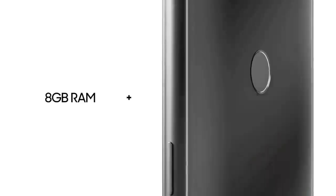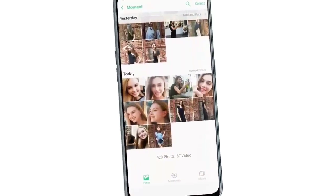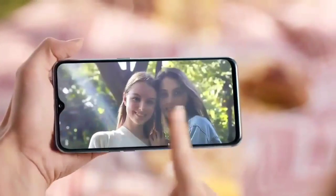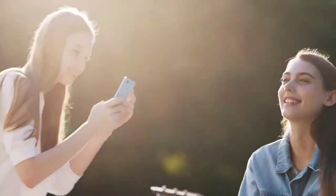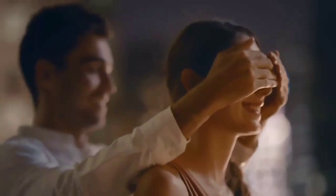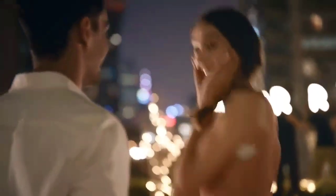It runs on ColorOS 5.2 and comes with Android Oreo 8.1 out of the box. Coming to the camera specifications, this phone comes with a dual rear camera: 16MP with Sony IMX398 sensor with f/1.7 aperture and a 2MP sensor for depth sensing, and a 16MP front camera.